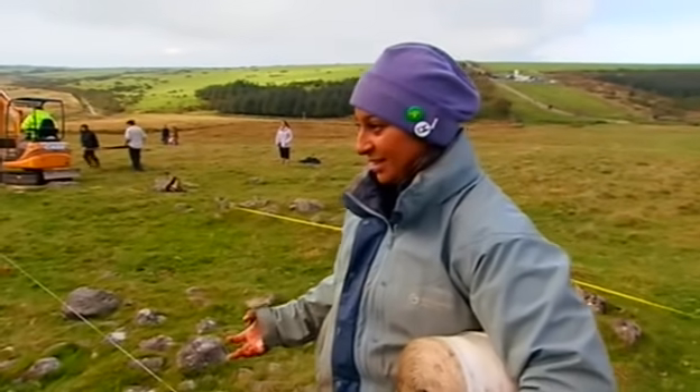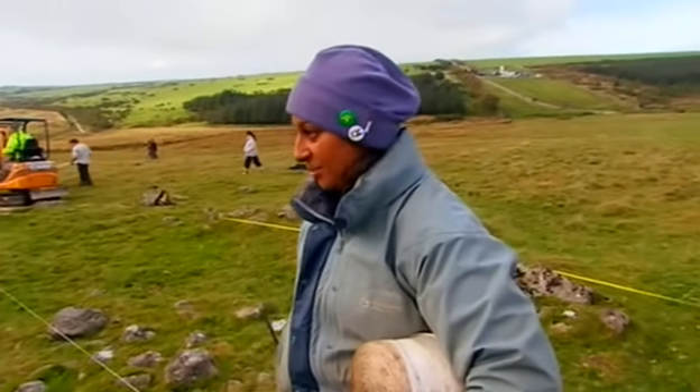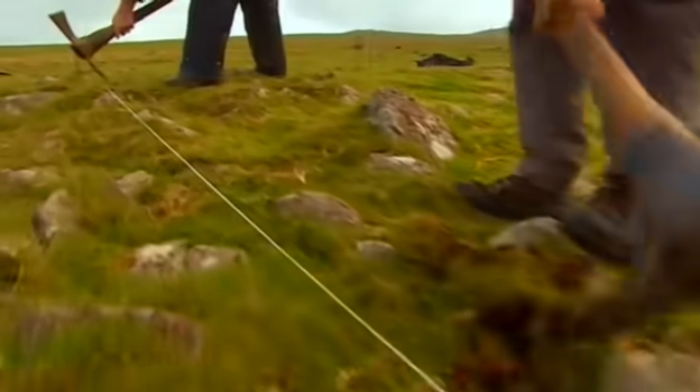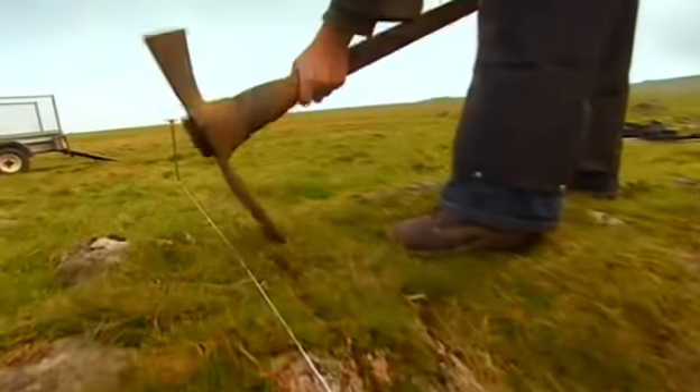Raksha's now opening our third trench in the house circles — this is the first structure we've dug that hasn't been excavated before and we've got great hopes for the finds here.